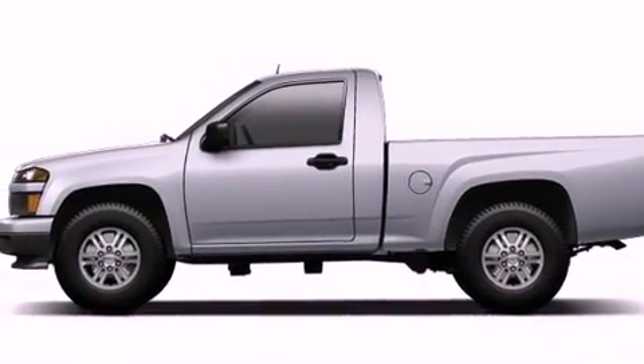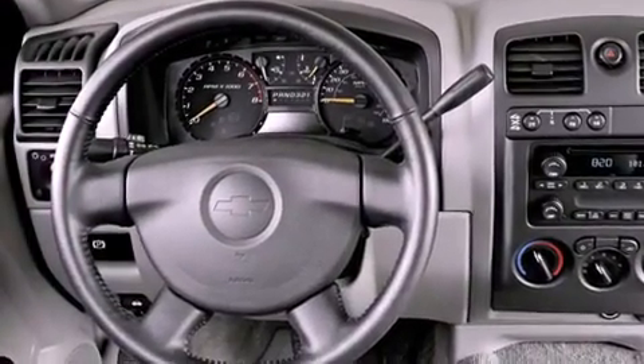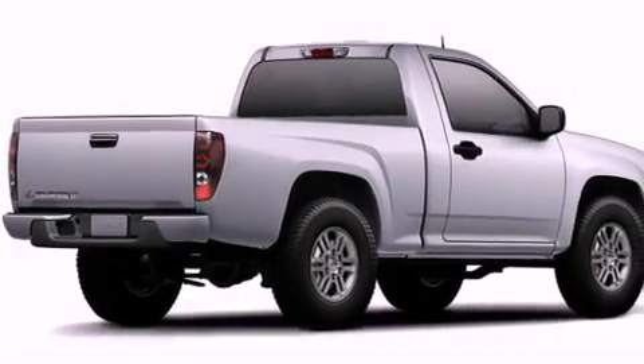Features include a low-tire pressure indicator, traction control and stability control systems, a leather-wrapped steering wheel, a bed liner, a security system, fog lamps, OnStar, an anti-lock braking system, a passenger side airbag, and cruise control.